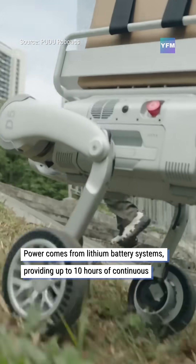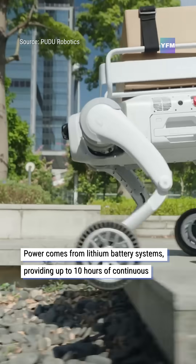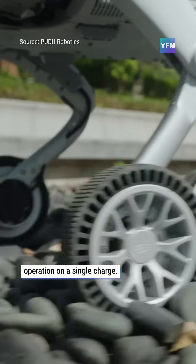Power comes from lithium battery systems, providing up to 10 hours of continuous operation on a single charge.